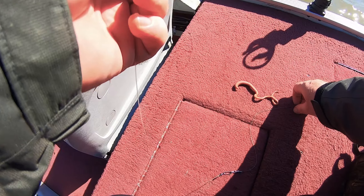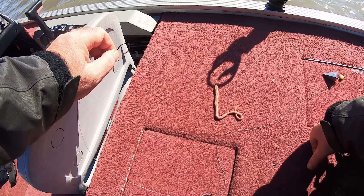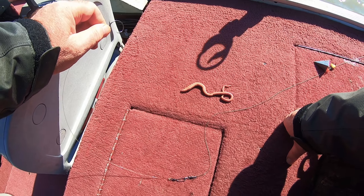Guys, here is some nice fat blood worm. If you're new to fishing on a blood worm, just a word of caution — these guys can bite. In the head there are some teeth that come out from the mouth if they're ready to bite, so be careful.